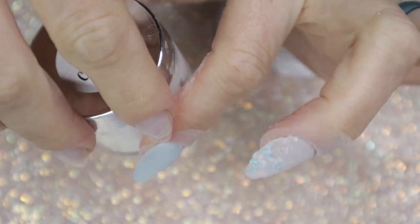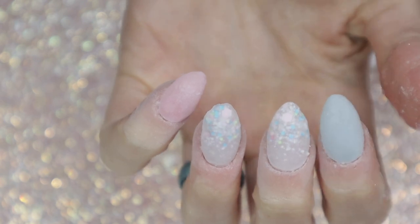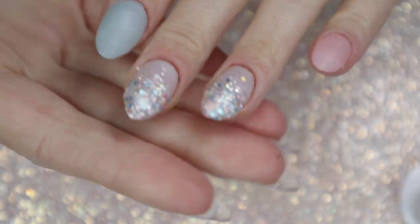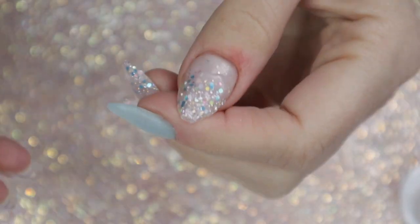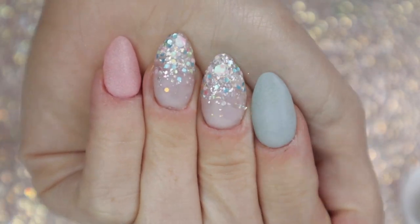I'm practically done with the dipping portion — I just need to activate, file, shape, and buff, and I'll be doing that off camera. Here is my post-filing, shaping, and buffing. All I have to do is add a top coat. The magic of editing means this is going to be done in like two seconds.